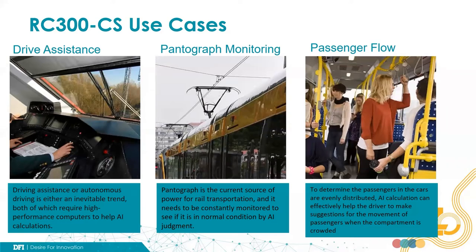The third scenario is to use for monitoring passenger flow. As the page shows, the AI calculation can effectively help the driver make suggestions for the movement of passengers when the compartment is crowded.